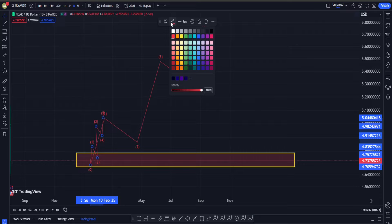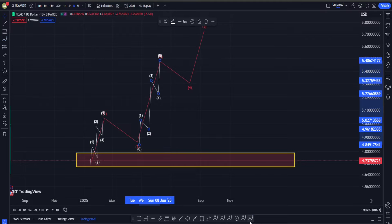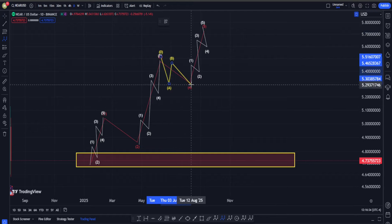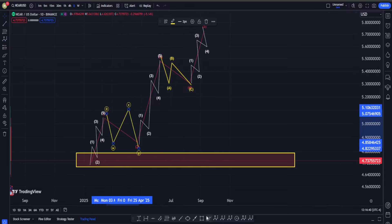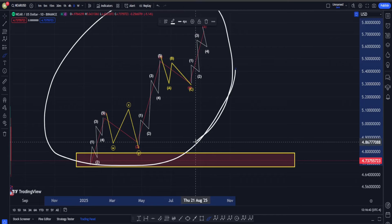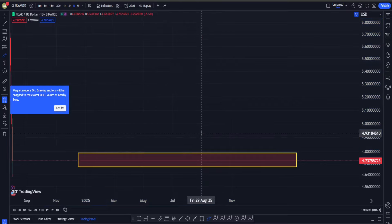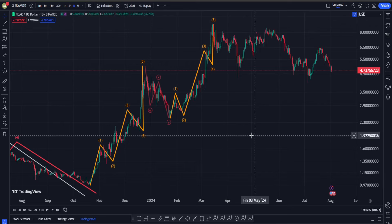Drawing the sub-waves, we find our final five-wave structure into wave five. For corrections in wave two and four we can consider different possibilities — for example, an ABC structure into wave four and a W-X-Y into wave two. If we can find this whole structure with all the sub-waves, we can say that even in the mid-term we are going to be bullish and that the bottom is in.